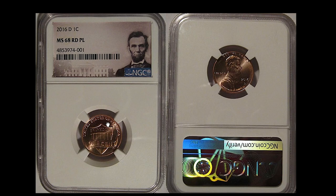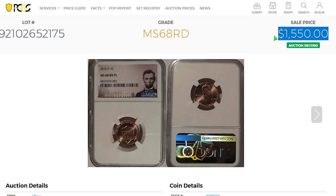This is a 2016 D Lincoln cent with shield reverse, graded mint state 68 red. It features proof-like surfaces, and the cartwheel effect is very obvious. The strike is super bold, and both sides are bursting with bright, vibrant copper-red-orange luster. It sold in 2018 for $1,550 in an eBay auction.